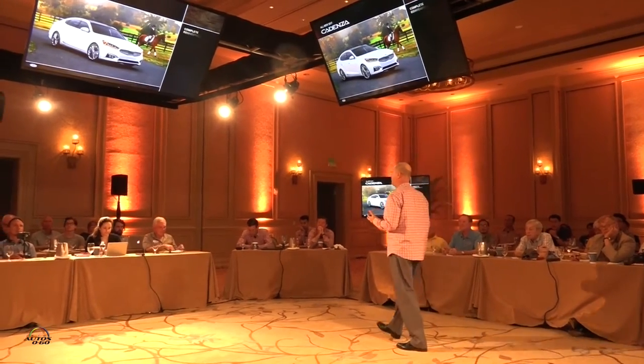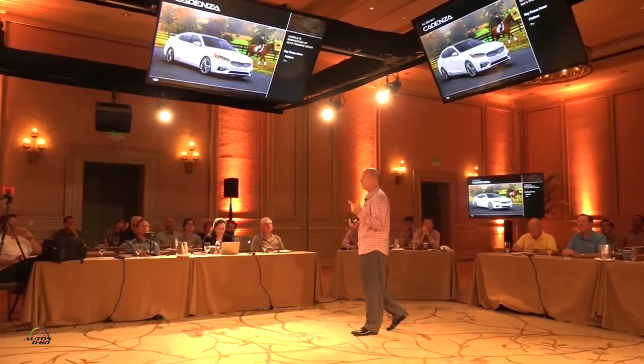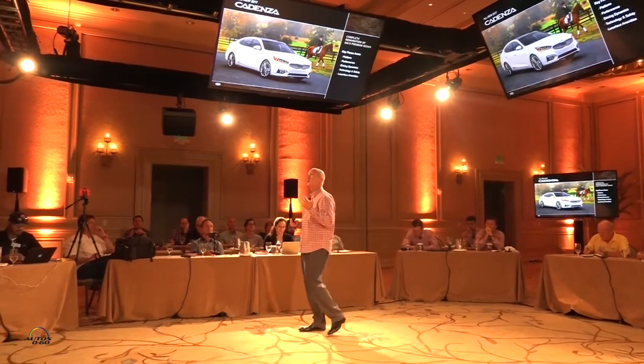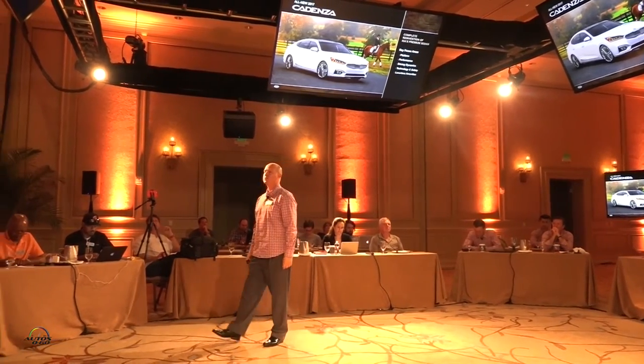When we went about sitting to work on the second one, we really focused on five key areas: number one, the platform — I've got a few slides that talk about some of the details — performance, the driving dynamics, technology and safety, and also luxurious amenities.